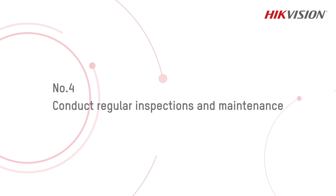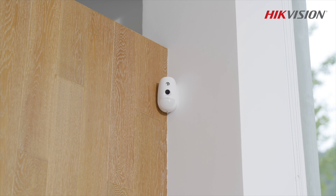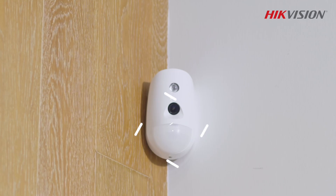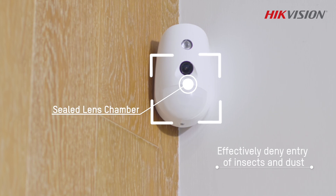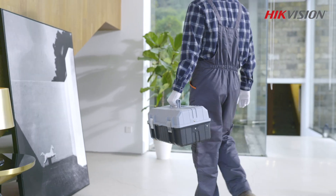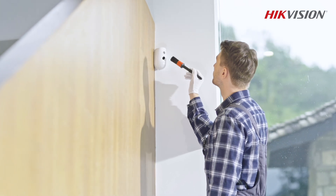Number four: conduct regular inspections and maintenance. Insects and dust getting into motion detectors will probably result in high false alarm rates. The sealed lens chamber design can effectively reduce this from happening. However, we suggest conducting regular inspections of the detector status and performing any necessary maintenance regularly.